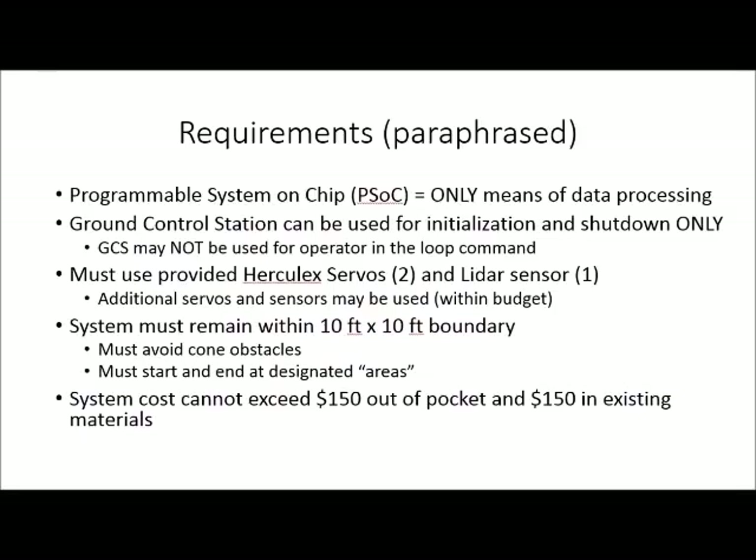Our requirements were as follows. For data processing, we were only allowed to use a programmable system on chip from Cypress. We were allowed to use a ground control station, but it could only be used for initialization and shutdown — it was not allowed to be used for operating the loop command during demonstration. We had to use provided Hercules servos, with which we were given two, as well as a provided LiDAR sensor. Additional servos and sensors were allowed, but they must fall within the budget mentioned below.